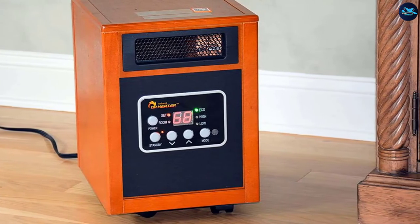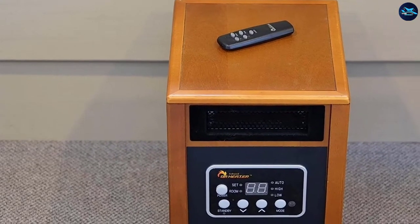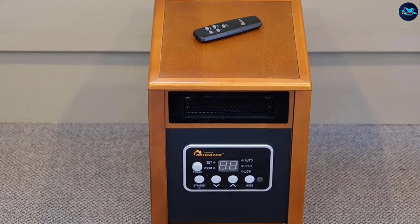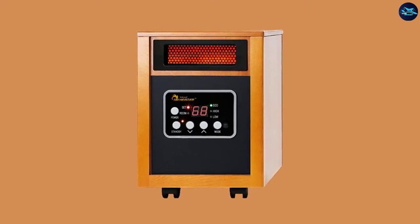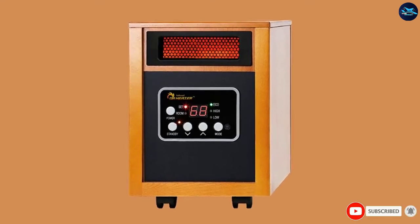The power cord is an impressive 72 inches long, making it easy to position where you need it. This heater is larger and more cumbersome than the rest on our list, weighing 20 pounds and measuring 13 x 12.5 x 17 inches, but it does have wheels for easy movement. It will require around 20 cents an hour to run.